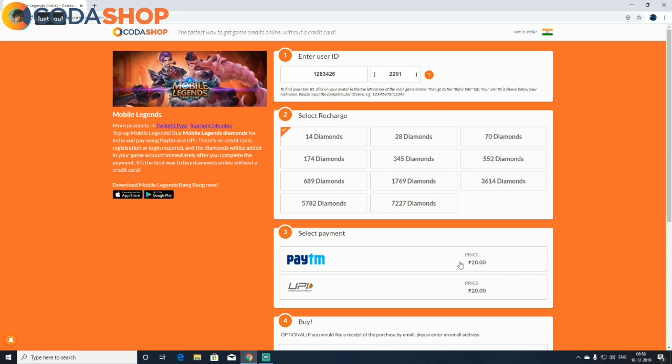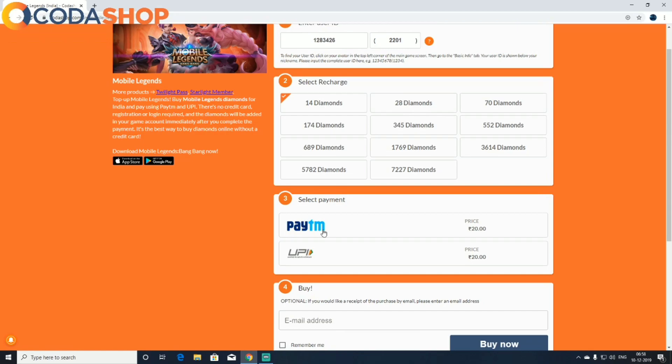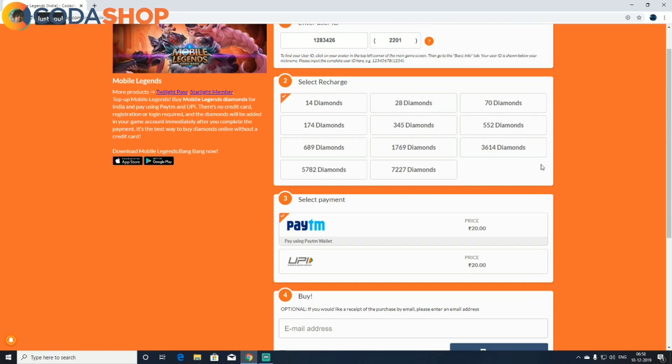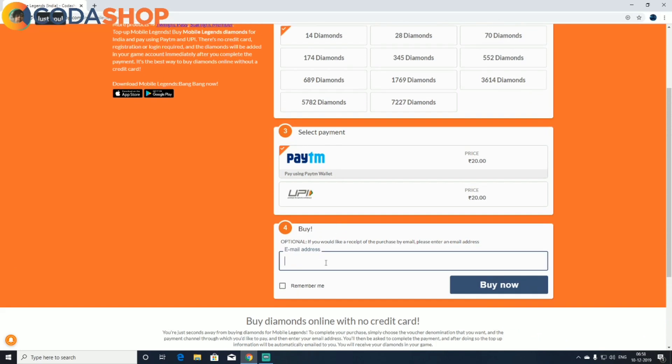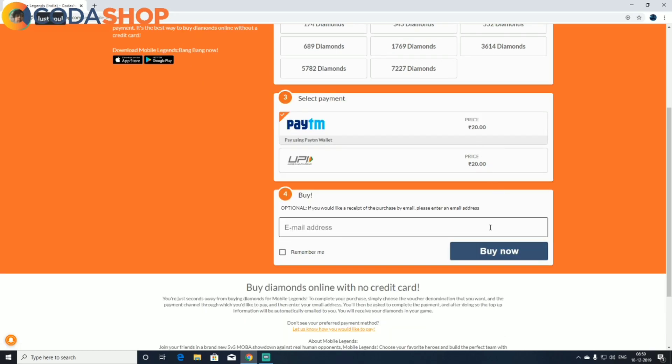Just to remind you, if you want to avail the offer you have to make a minimum purchase of rupees 200. I'm not a new Paytm user so the offer won't work for me — I'm just recharging 14 diamonds to show you how to do it. After selecting your diamonds, select Paytm, and if you want a receipt of your purchase, enter your email ID. Then press buy now.